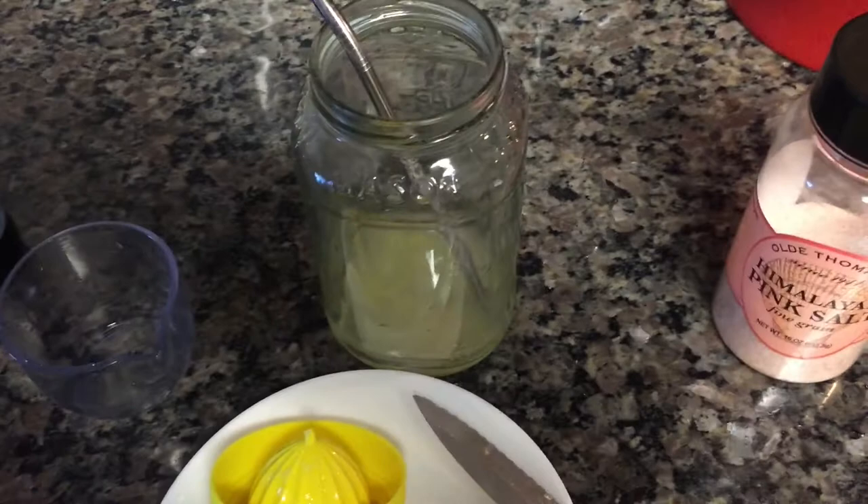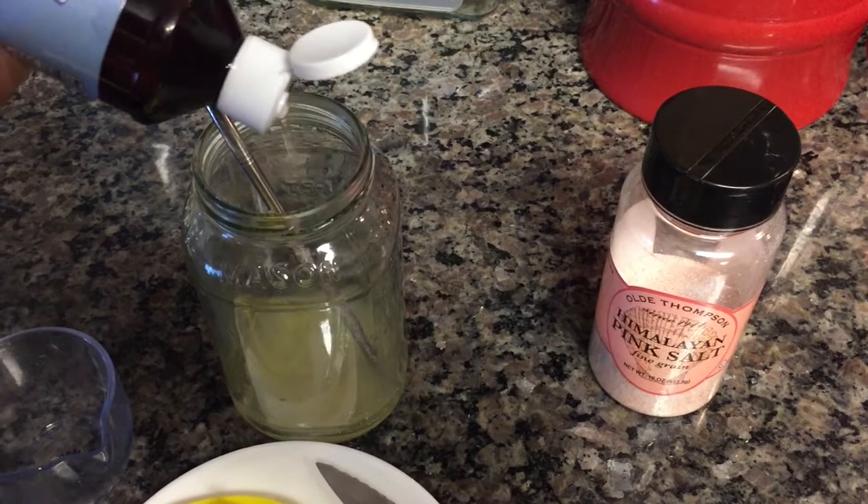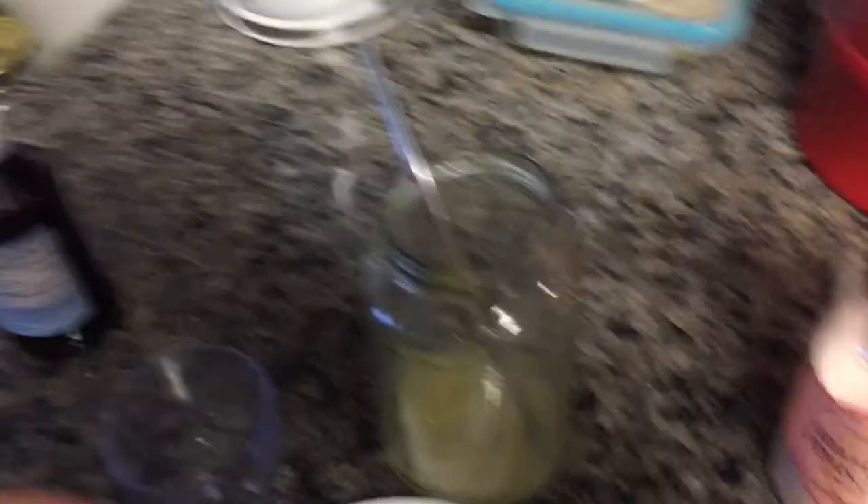The salt helps to make this drink filled with electrolytes. Those of you on keto know that we are constantly using the restroom and peeing everything out, so you have to replace the salt in your diet. I use about two, sometimes three little dabs of stevia, and then I fill it up with water.